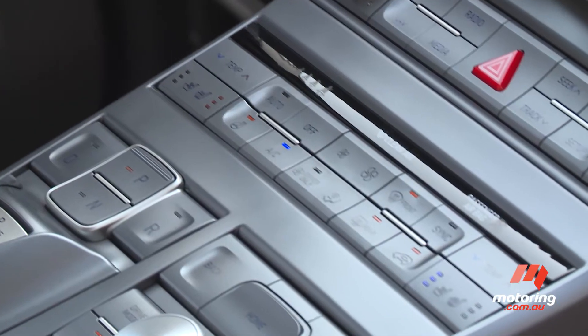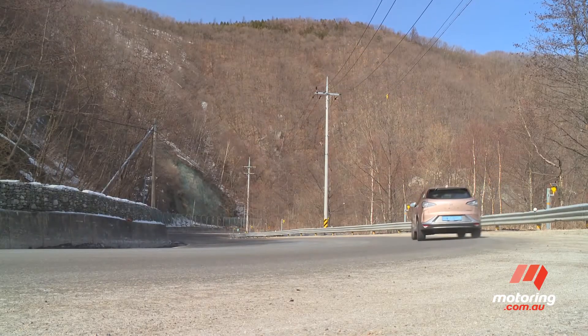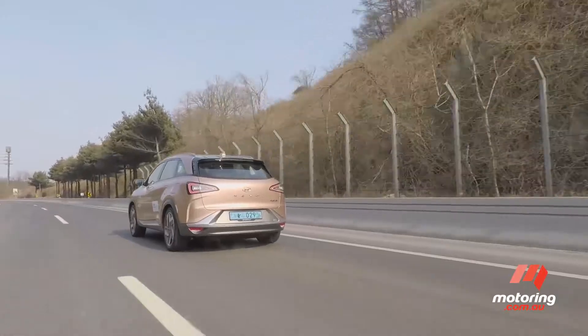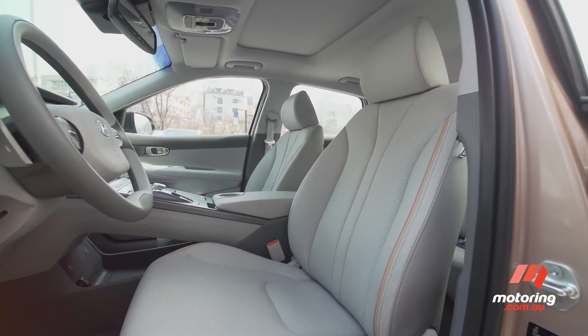Despite the complicated workings under the bonnet, the experience from behind the steering wheel is one of absolute simplicity. It does seem to be that there's a lot of buttons on the dash and it is a bit of a high-tech instrument panel, but really this is a very simple car to drive. The steering is light and accurate and stability at highway speeds is secure. There's very little noise to speak of too, and the Nexo's cabin is well-finished and appreciably high-tech.